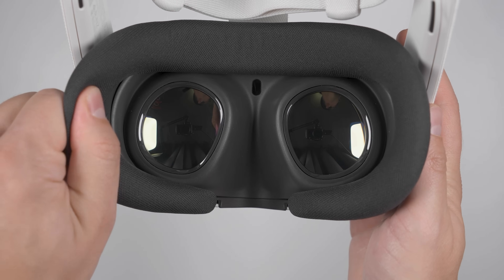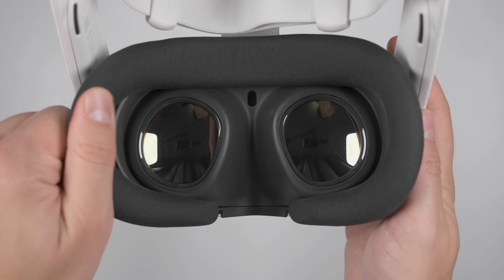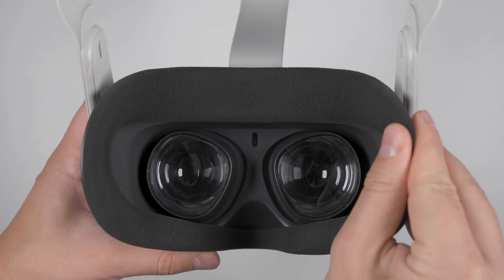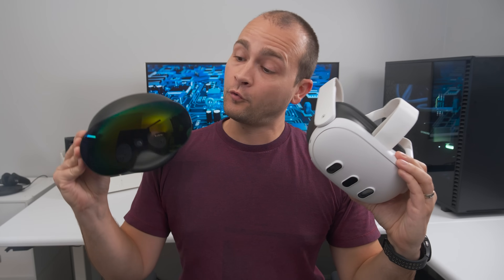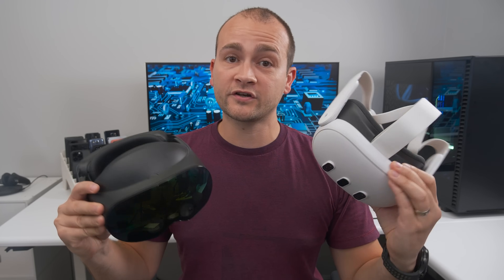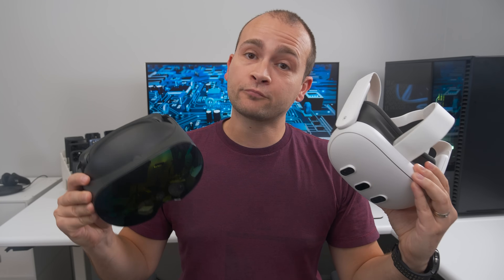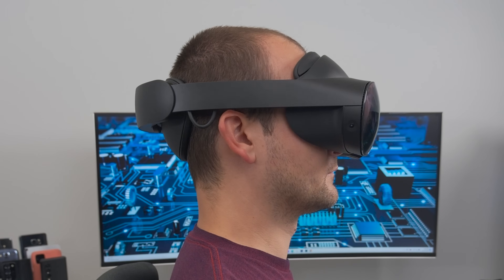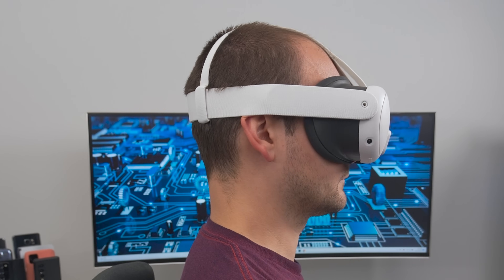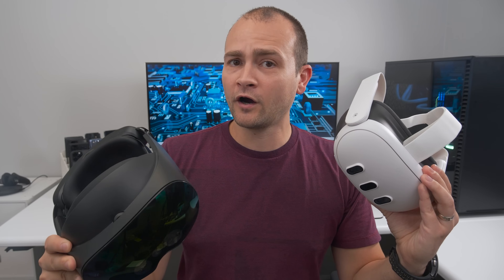In terms of comfort, the facial interface on the Quest 3 is a bit more abrasive compared to the Quest 2's tremendously soft interface, but both are very comfortable. Compared to the Quest Pro, the comfort is a bit of a toss-up. The Quest 3 puts more pressure on your cheekbones, but the Quest Pro puts more pressure on your forehead. However, I do like how the optional full light blockers on the Quest Pro feel on my cheeks compared to the facial interface on the Quest 3.